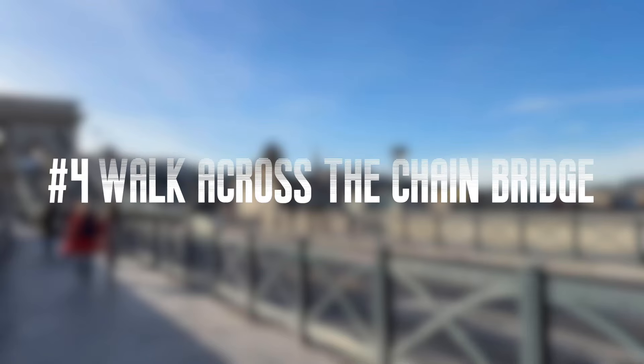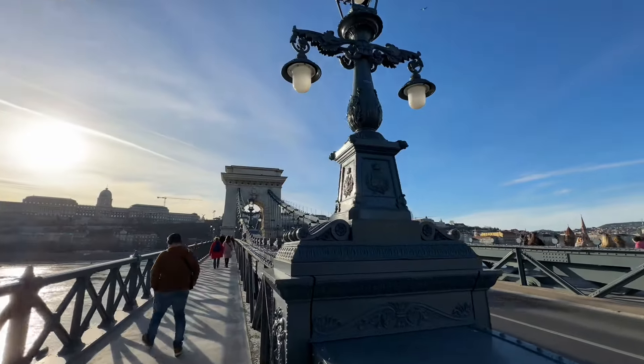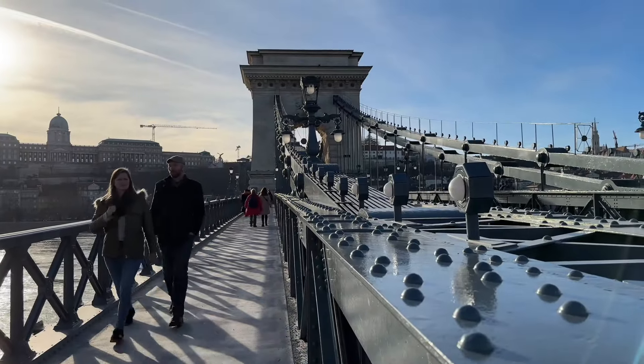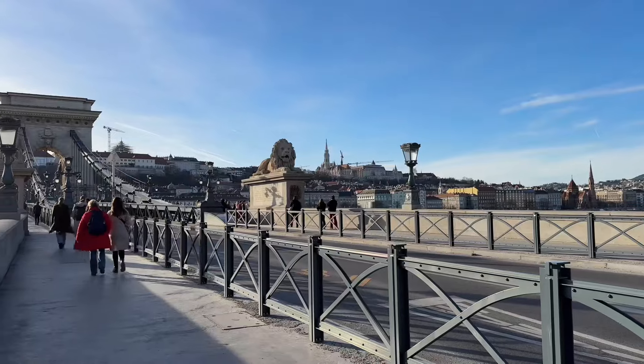Number 4: Walk across the Chain Bridge. The Chain Bridge spans the River Danube between Buda and Pest. It was the first bridge across the Danube in Hungary. The bridge was opened in 1849, after the Hungarian Revolution, and was one of the largest bridges in the world at that time.